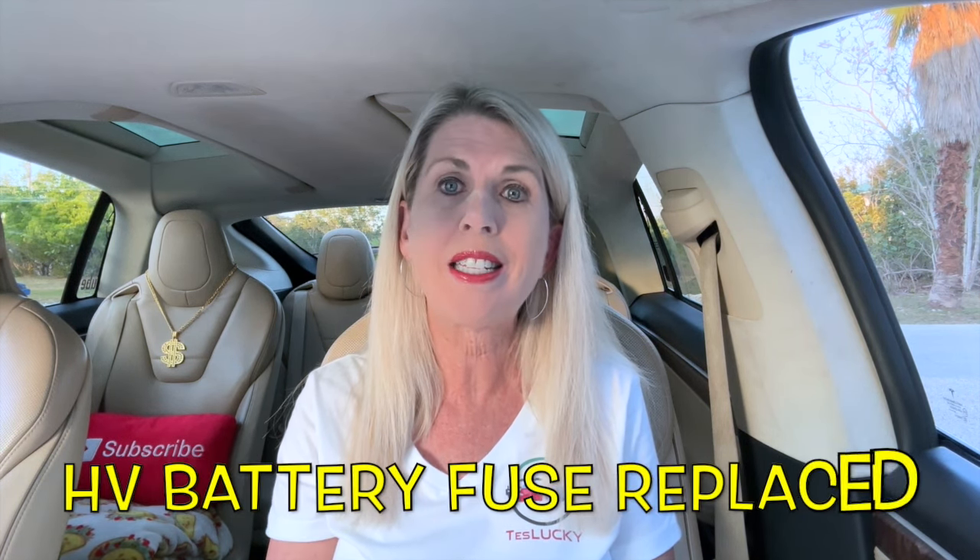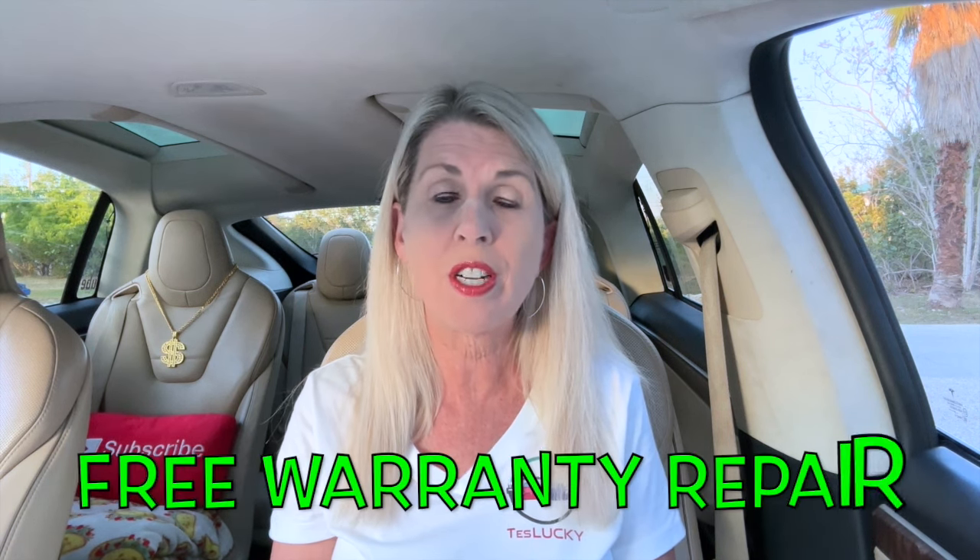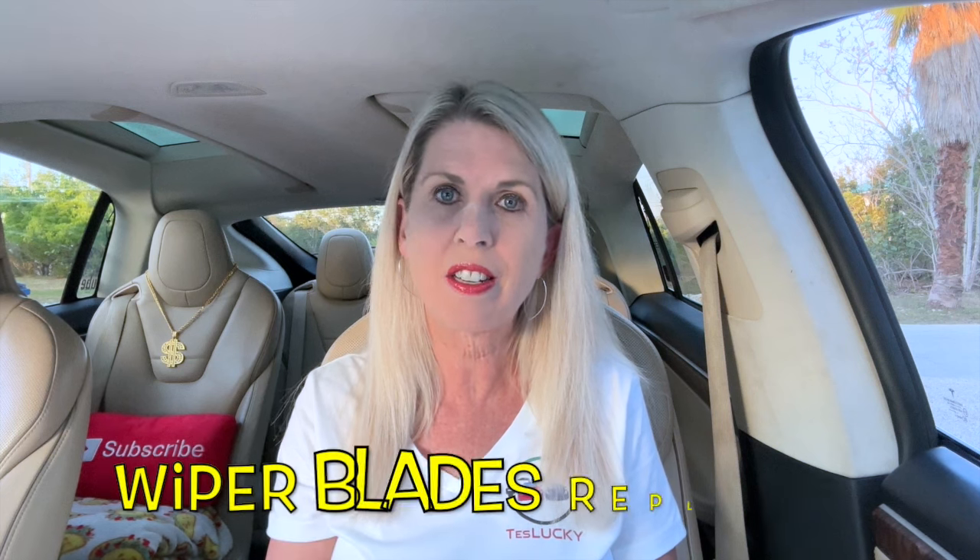Lucky was back at the Tesla Service Center on March 20, 2024. On that day, they replaced the high voltage battery fuse, but that was a free warranty repair — we did not have to pay for that. I did have Tesla change the wiper blades that day, which came to $88.30.